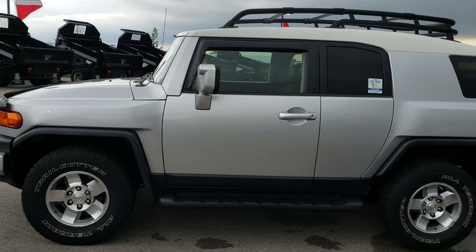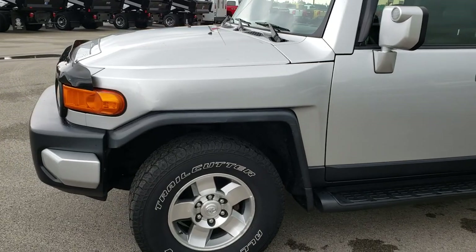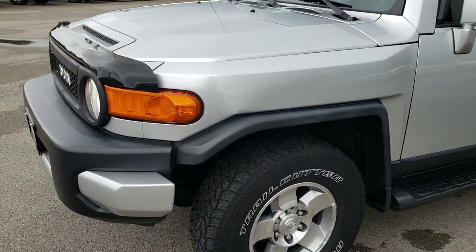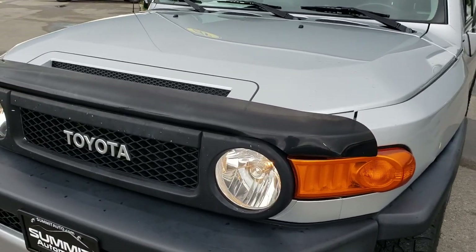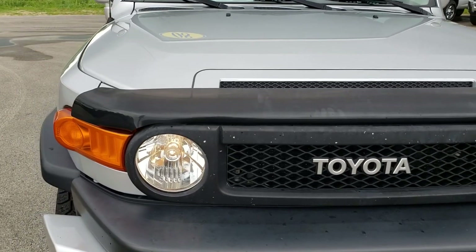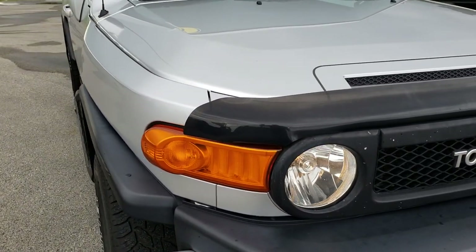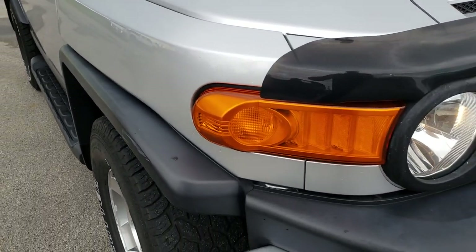This is stock number 9503A. We are here at Summit Automotive in Fond du Lac, Wisconsin, your new and used SUV headquarters. Today we are checking out this super clean 2008 Toyota FJ Cruiser. From this HD video, you will be able to tell that for the age and the miles on this vehicle, it is in really nice shape.